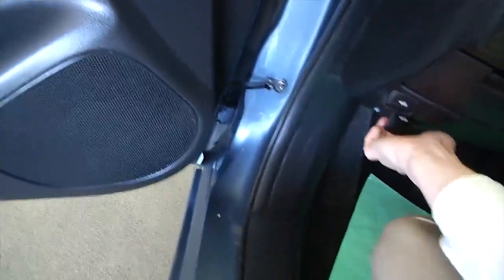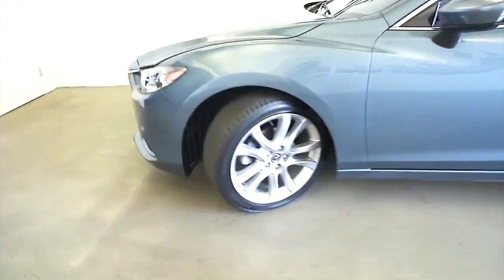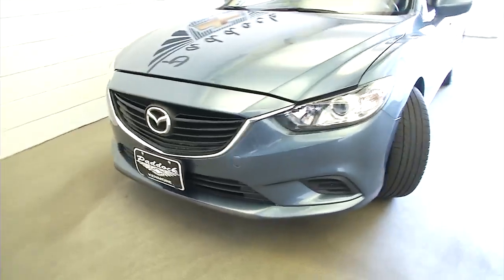This is just a quick little walk around to help you see this vehicle and get a better idea if this is the right one for you.